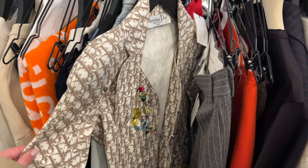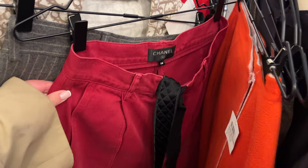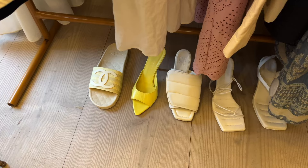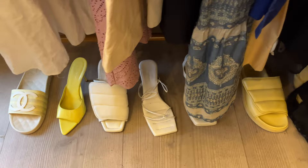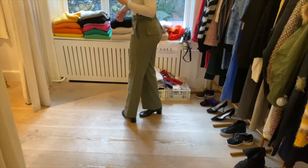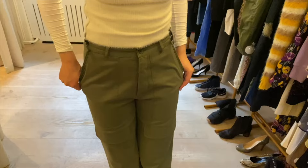They had the coolest heels — Bottega heels, Muaddi heels, whatever you wanted, they had them all, which is so cool. I think the store collects pieces that have been worn once by wealthy ladies who just don't want them anymore, because everything was basically brand new, super good quality and luxe. They also incorporated some of their own designs in the store, which I thought was really clever — their own blazers and their own knitwear.